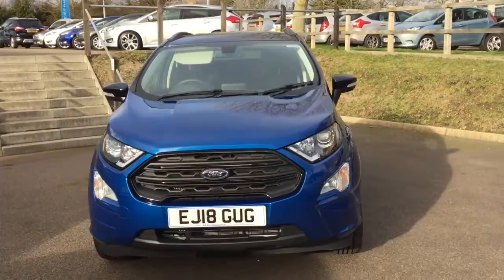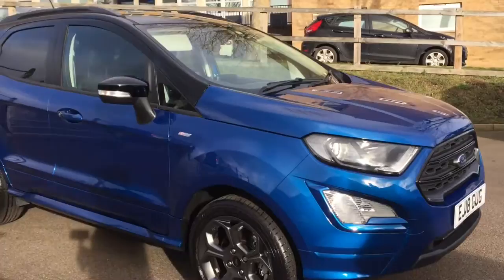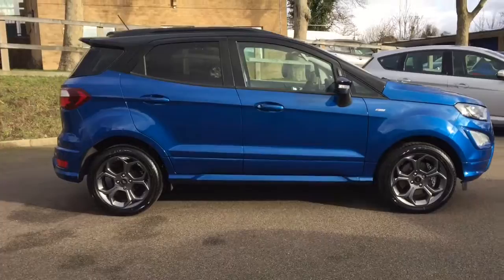Hello, my name's Ian, a member of the sales team here at AWD Hammond Ford in Halesworth. Here we have a 2018 Ford EcoSport. This particular version is a one-litre EcoBoost, with a six-speed manual transmission, ST-Line.